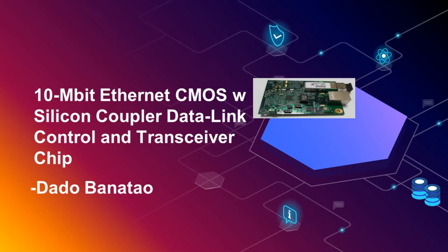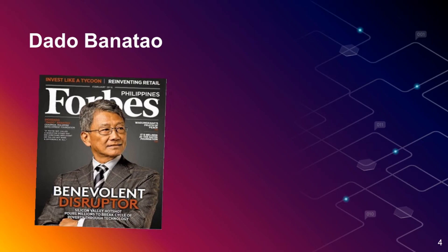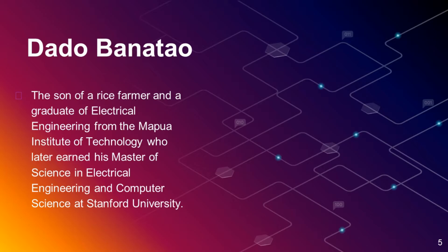Today we will be talking about a 10 Mbit Ethernet CMOS with Silicon Coupler data link control transceiver chip by Dado Banatao. Dado Banatao, a fellow Athenian just like us, is a son of a rice farmer and a graduate of Electrical Engineering from PUA Institute of Technology, who later earned his Master of Science in Electrical Engineering and Computer Science at Stanford University.